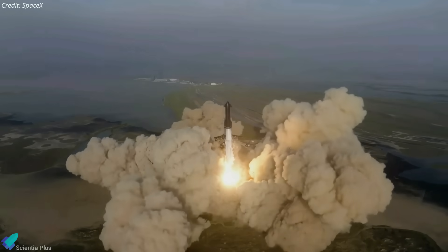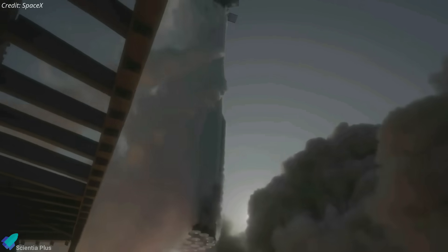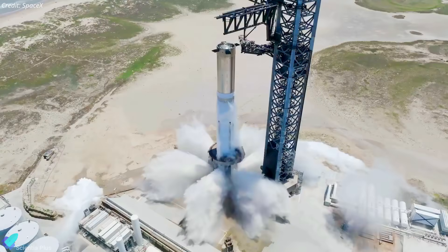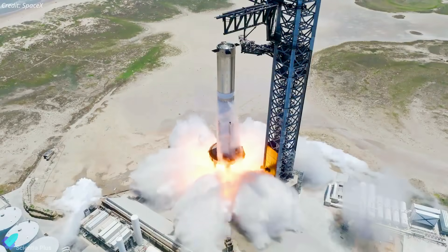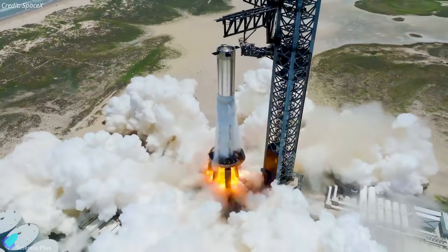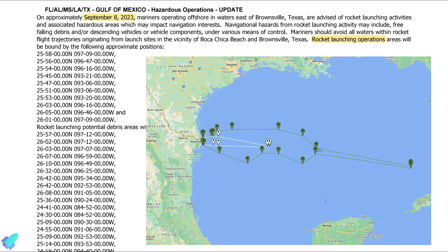After studying the report, the FAA will determine what fixes SpaceX needs to make in order to receive authorization to launch again. The target launch date for Starship's second flight has been recently shifted because of the need to repeat Booster 9's static fire test. A few days after the first static fire test, teams were tracking the end of August for launch, but this has now shifted to no earlier than September 8, as mentioned in the latest Mariner hazard warning notice from the U.S. Coast Guard.